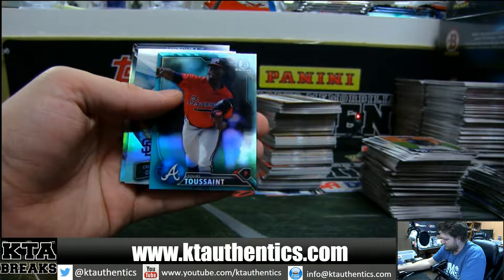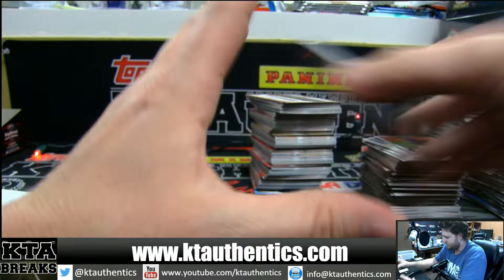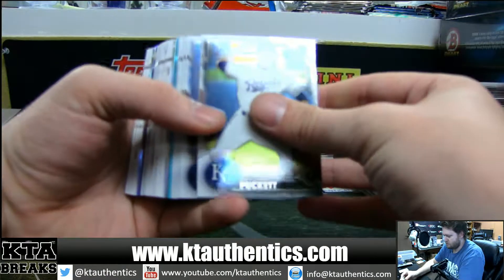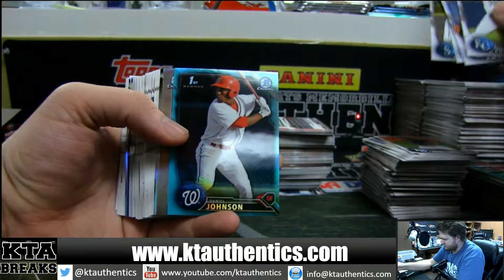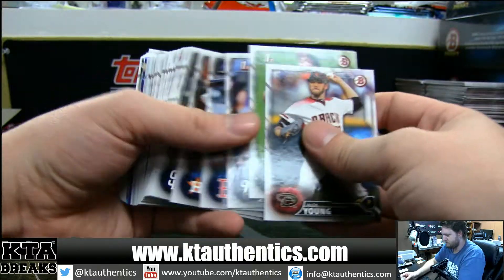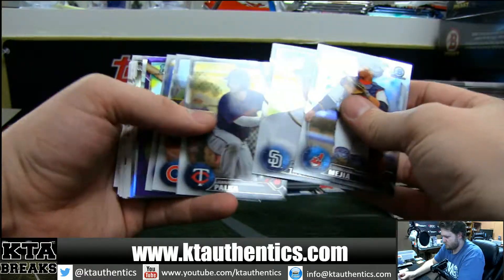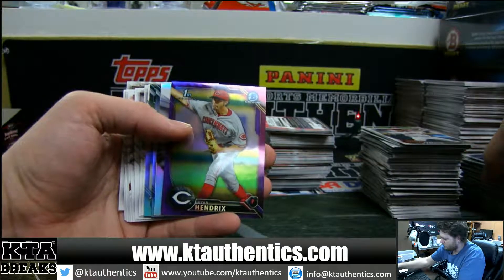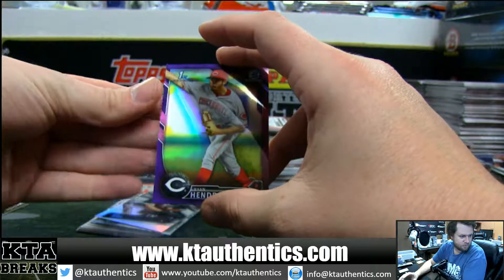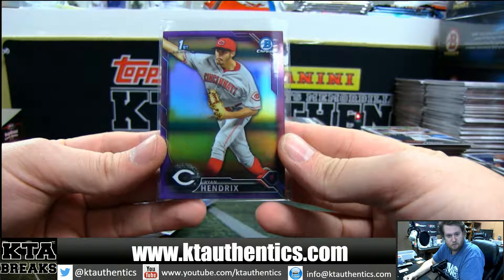Light blue is Tukitussat, Quantrell Ice, and Flaherty. Got Daniel Johnson light blue, Nolan Ryan, Hudson, and Cease. Non-auto purple, Ryan Hendrix, 162 of 250.